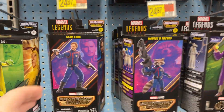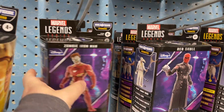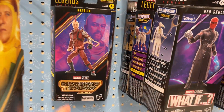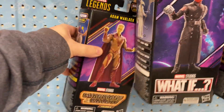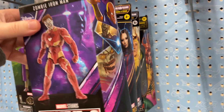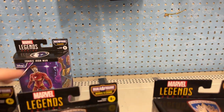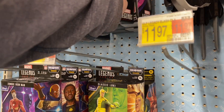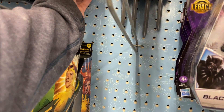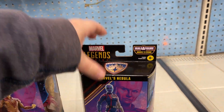Check this out - new Guardians of the Galaxy! Got Star-Lord there. Rockets. Kraglin - kinda mixed in with our What If. Nebula is all the way in the back. Sorry, you just go to grab something and you don't realize the angle that you're on. So yeah, new Guardians of the Galaxy.